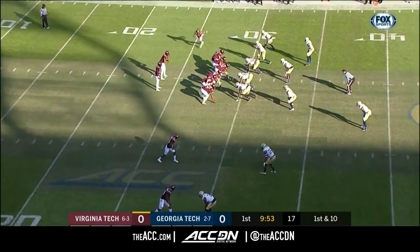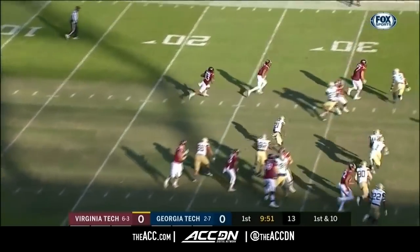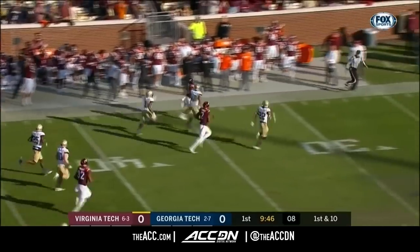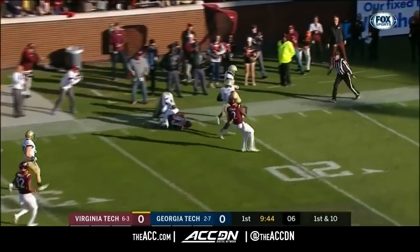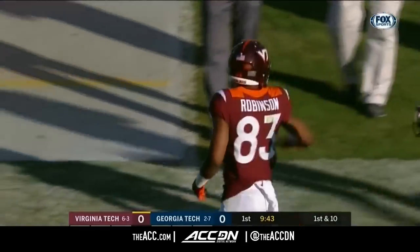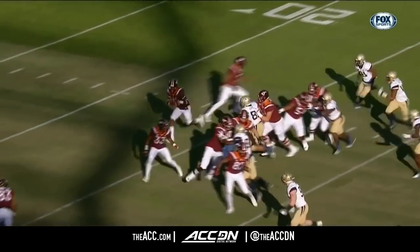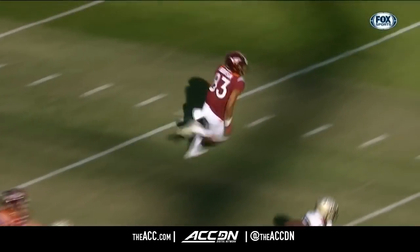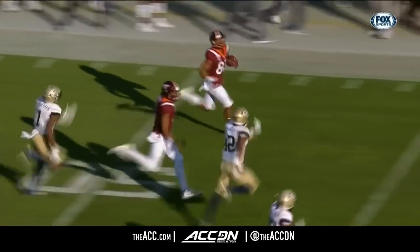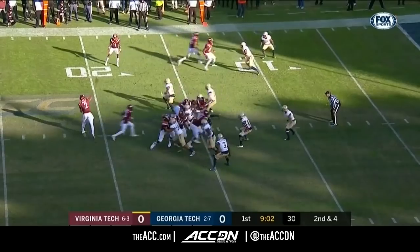Second team All-ACC was Hazleton a year ago. The reverse — this is Robinson, and he's got a lot of green in front of him. Tavion Robinson inside Georgia Tech territory, out of bounds around the 22. Faked the reverse on the screen on third down the last play, now they come back with the reverse, and Hooker out trying to get a block.